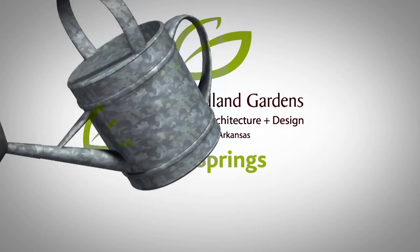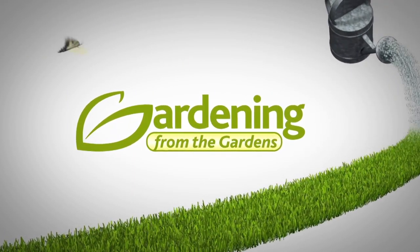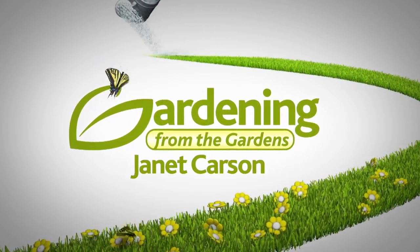Garvin Woodland Gardens in Hot Springs is proud to present Gardening from the Gardens with renowned U of A horticultural specialist Janet Carson. If you live in the south, you're probably more used to red buckeyes than you are horse chestnuts. But up north and in Europe, the horse chestnuts are the king tree with beautiful blooms, but they grow here as well.